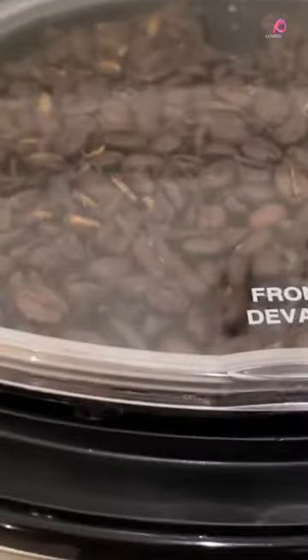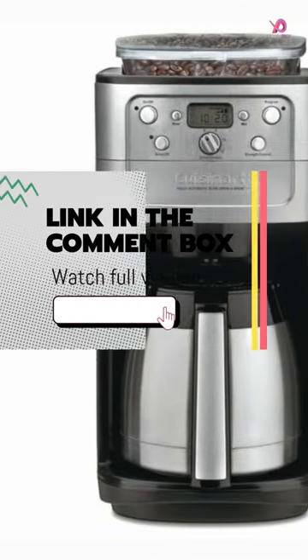But that's not all — this coffee maker is packed with impressive features. The auto shutoff ensures safety and energy efficiency.